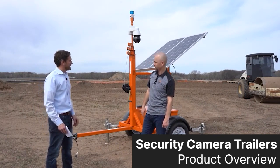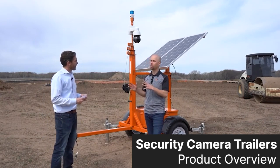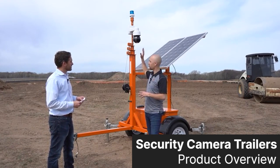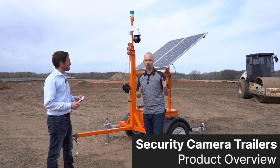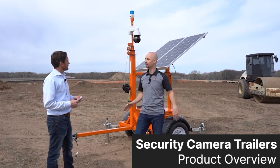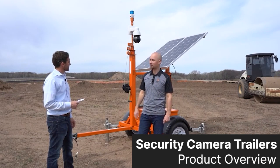Talk about that blue light up top — what's that for? That is a visual deterrent. It has a photo cell in it, it's completely solar powered, and it can recognize when it's dawn. So it'll be running from dawn to dusk and it's a very bright visual deterrent to keep folks off your job site.